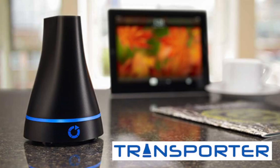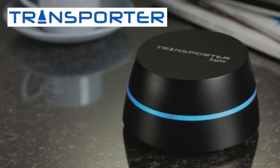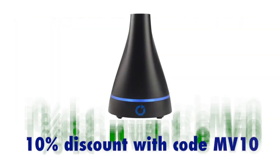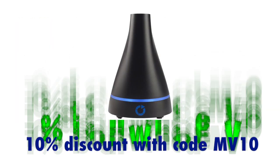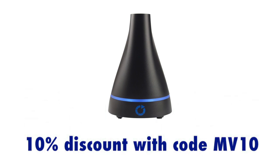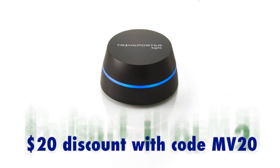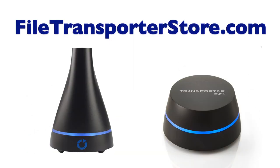This edition of Mac Voices is sponsored by Connected Data, the makers of the Transporter and Transporter Sync. Your data in your own private cloud, safe, secure, and cost-effective. Save 10% off any Transporter model, up to $35, using the code MV10, or get $20 off the Transporter Sync with the code MV20, both at FiletransporterStore.com.